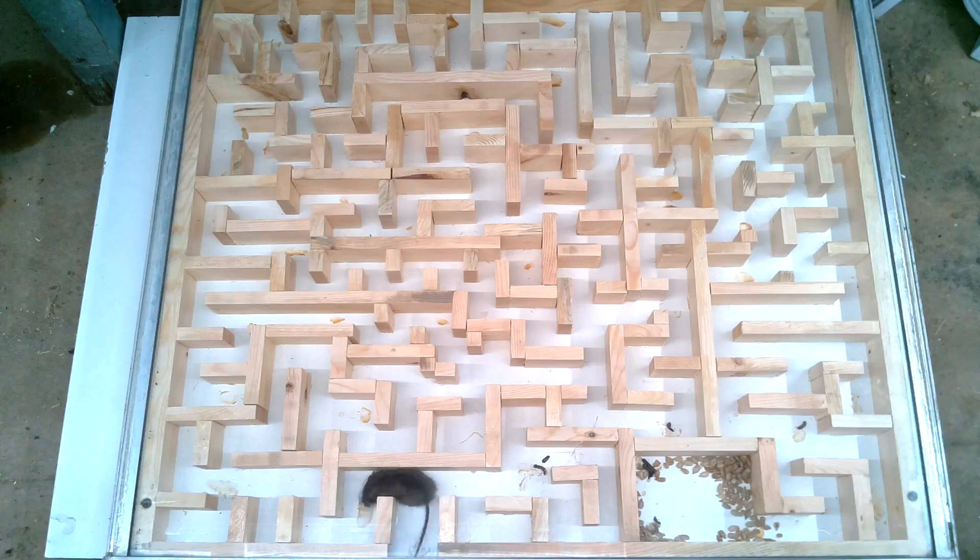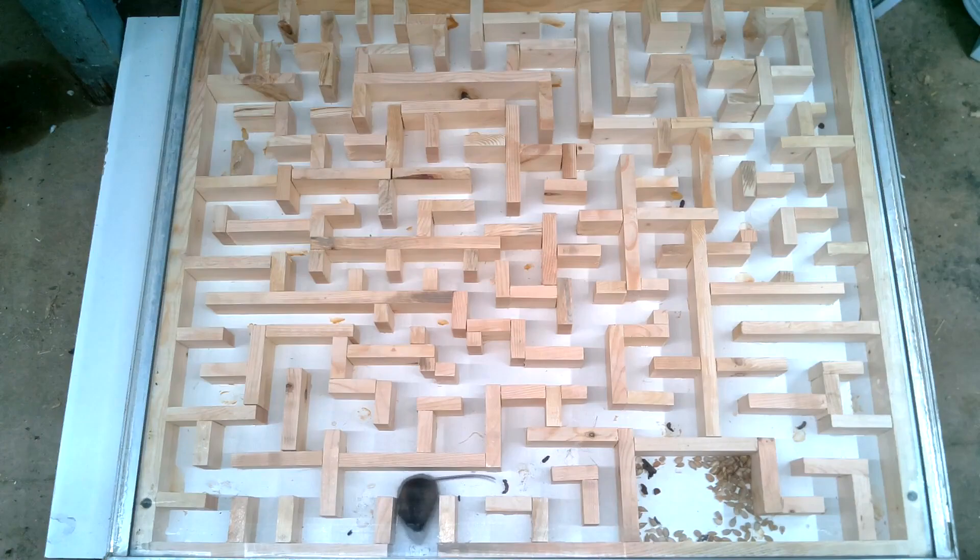Now it's the mouse's turn. And here comes the shrew again, who by now is just an old hand at this maze.